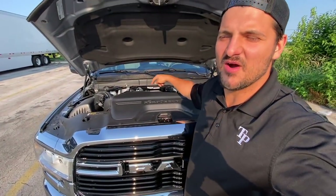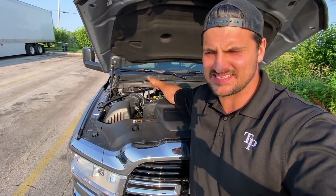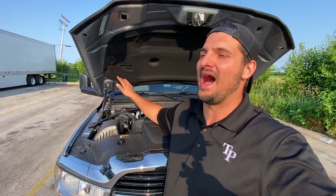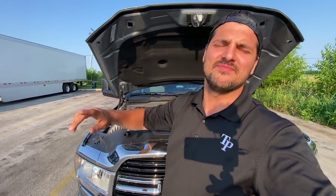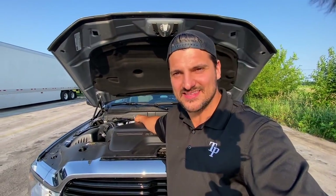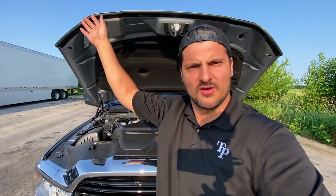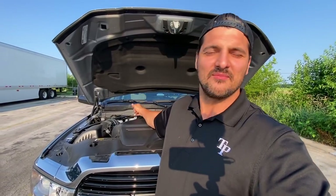Moving on to the transmission — you can see that yellow dipstick on the passenger side, which means it's a 68RFE, and that is an absolute pile of trash transmission. I don't know why Fiat still puts it in this truck. If you're going to buy a RAM, do not get the 68RFE. For the people about to comment that it's not a bad transmission — if it's not bad, then why do they have to detune the Cummins? I had an owner-operator with 90,000 miles whose 68RFE put him in limp mode. Another point for the Ford.